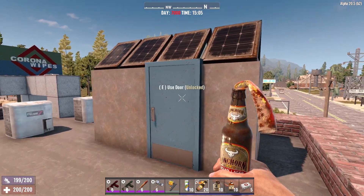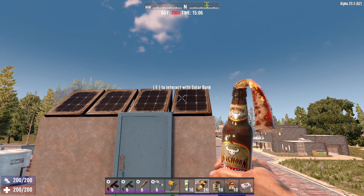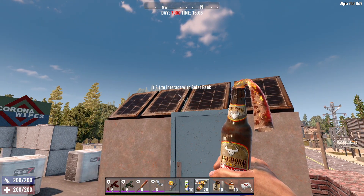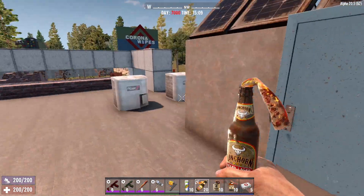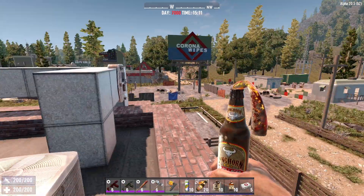Up here we got a solar bank, because this is kind of what I was going to go for. I don't think I was going to actually get there, but had I gotten that late game with this series, I definitely would have put in some solar panels. We got a battery bank for all the electrics on the inside, which are just lights — I didn't put in any turrets or anything.